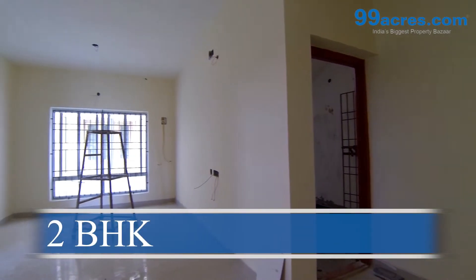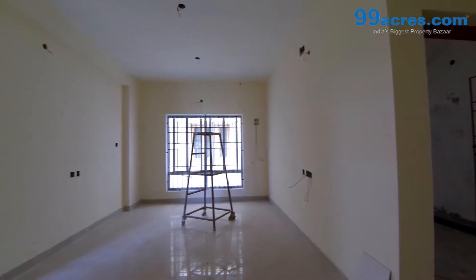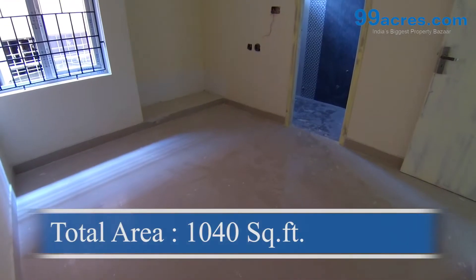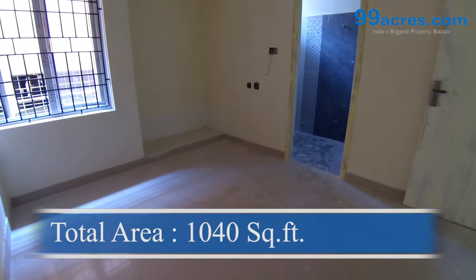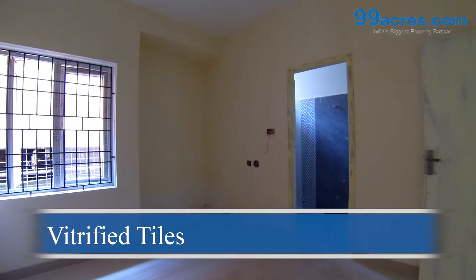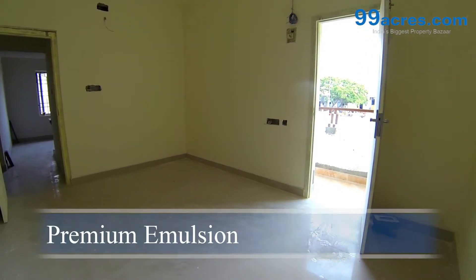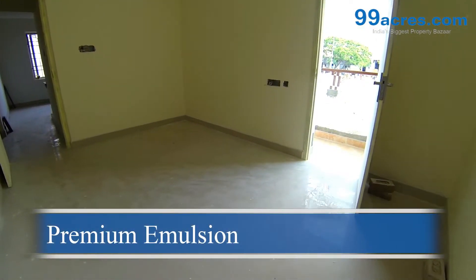This is a two-bedroom flat with a balcony. The total area of this flat is 1,040 square feet. The floors of the living, dining, and bedrooms are vitrified tiles. The walls are coated with premium emulsion paint.